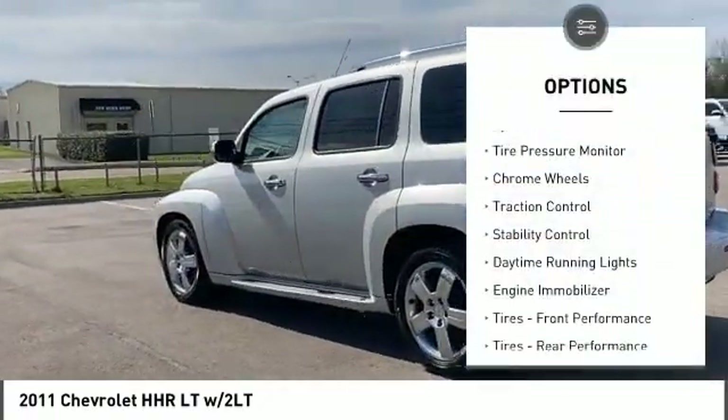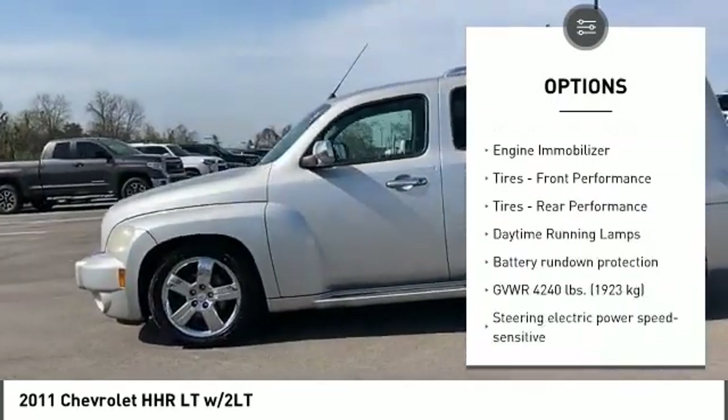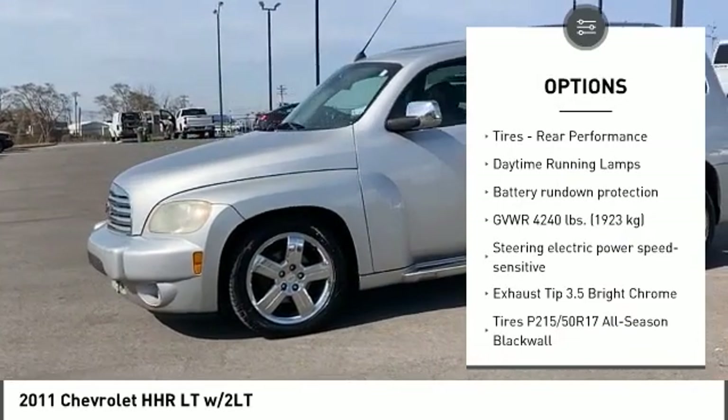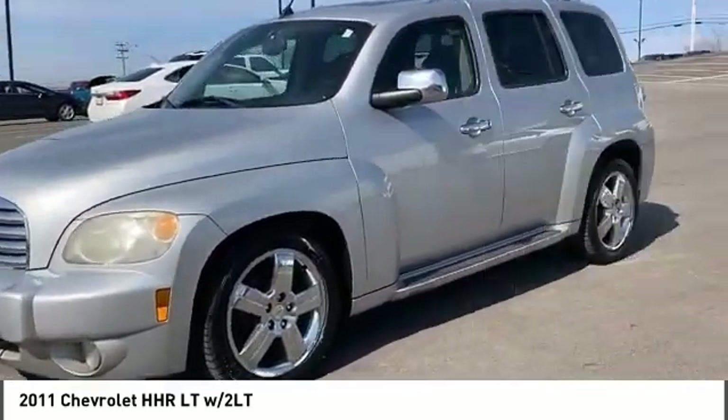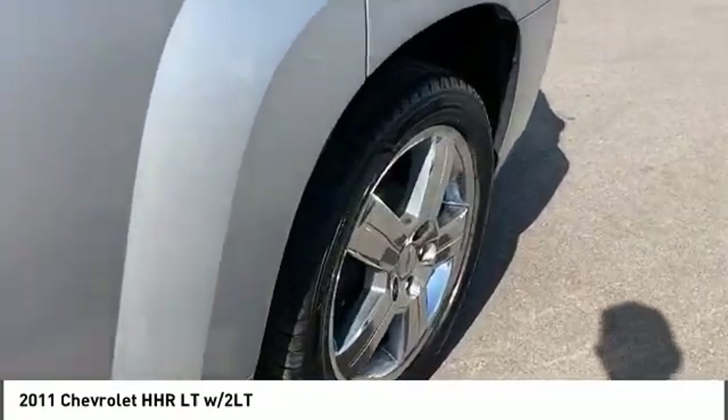Tire pressure monitoring system, chrome wheels, traction control, stability control, daytime running lights, engine immobilizer, front performance tires, rear performance tires.